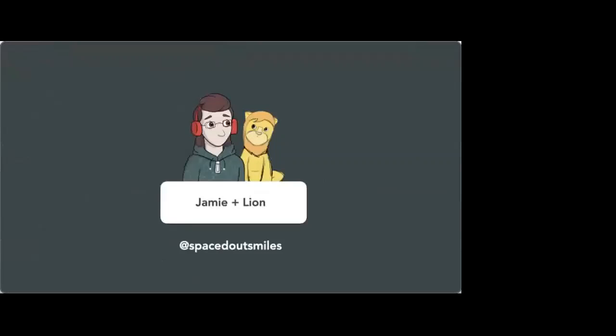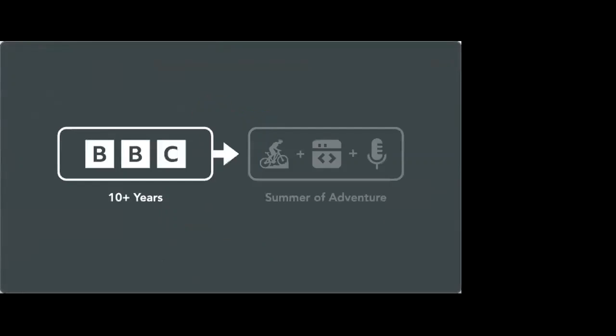As Dylan just introduced, I'm Jamie and the four-foot plushie that you can't see is called Lyon. I'm an autistic person and Lyon is a four-foot-long plushie — he's a cat, so it's hard to tell if he's autistic or not. I've spent just shy of 11 years — 10 and a bit years — at the BBC doing, as Dylan said, everything from engineering through to accessibility. And then for the last year I led the audience-facing digital accessibility team.